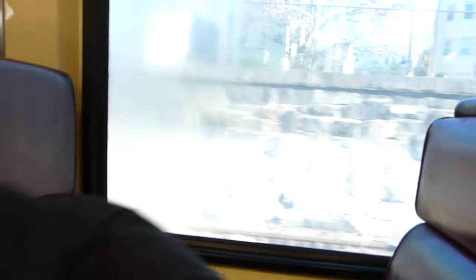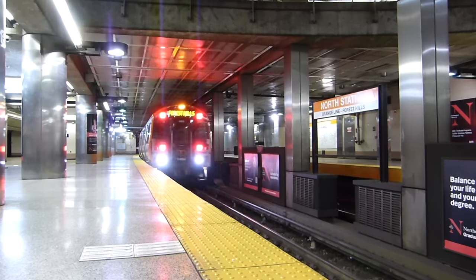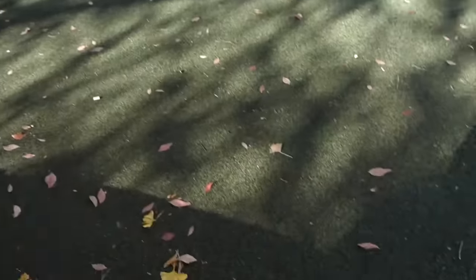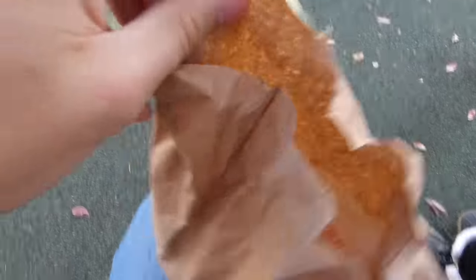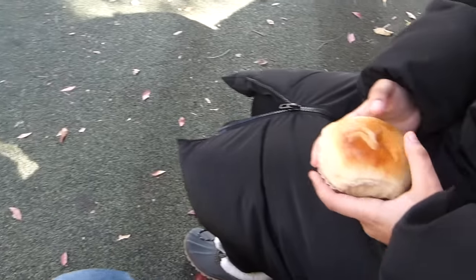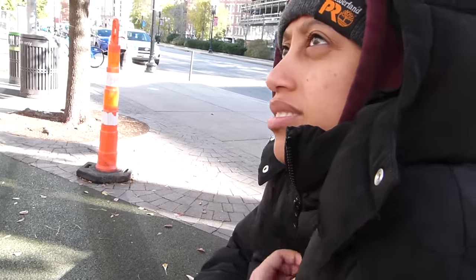We're stopping in Chinatown and we got food. Why are the chickens so fat? Those are called pigeons. No, they're chickens — look how big they are! So I got a sesame ball, and Kalki got a beef bun.